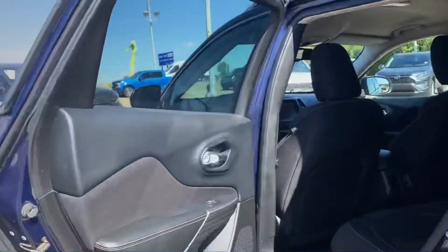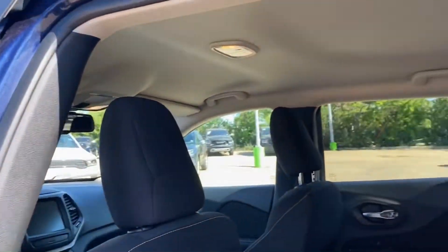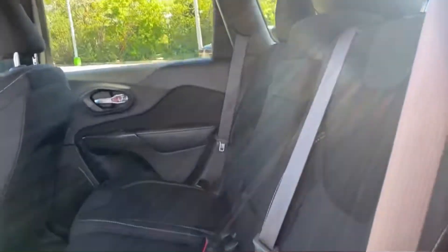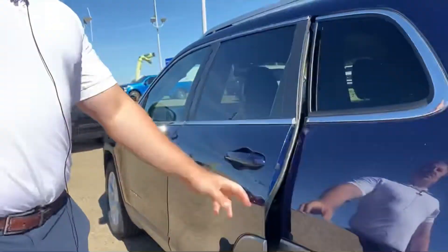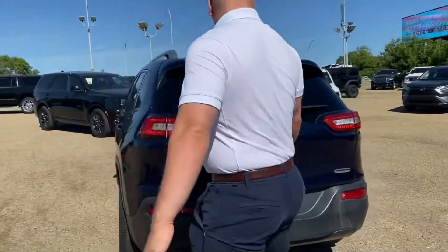Checking out the backseat as well. There are rear seat pouches for a little bit of extra storage. You've also got remote start, power liftgate, lots of nice options, and a backup camera as well.